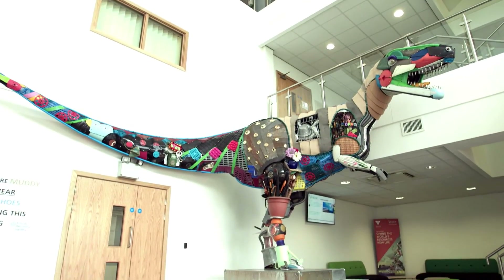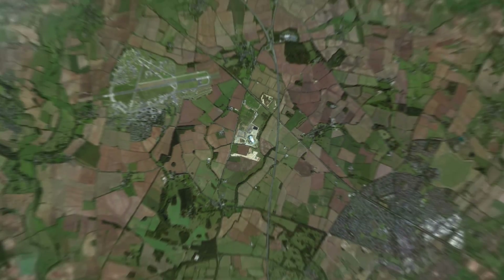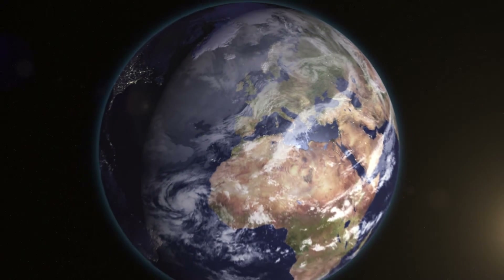Giant dinosaur trackways left a footprint of times which have gone forever. If we don't move away from seeing what we throw away as waste and instead use it as a resource, what footprint will we leave? Raymond Brown are committed to diverting waste from landfill and reducing our impact on our planet.